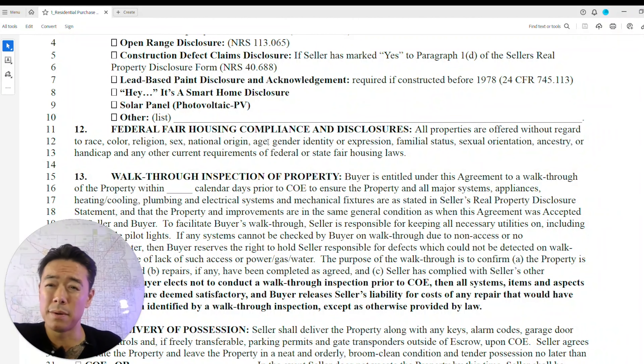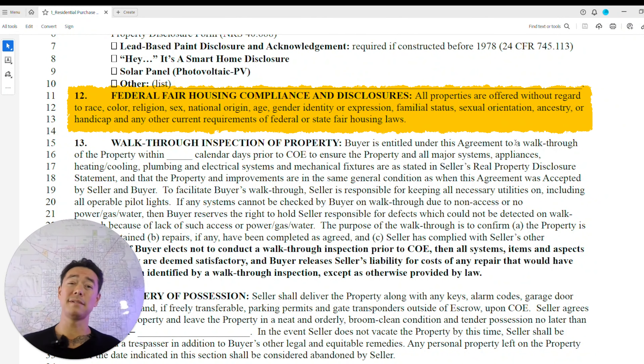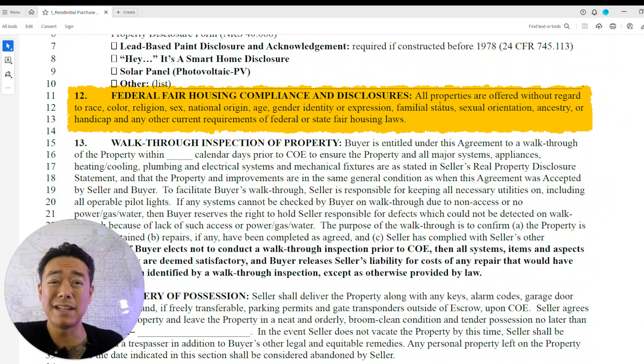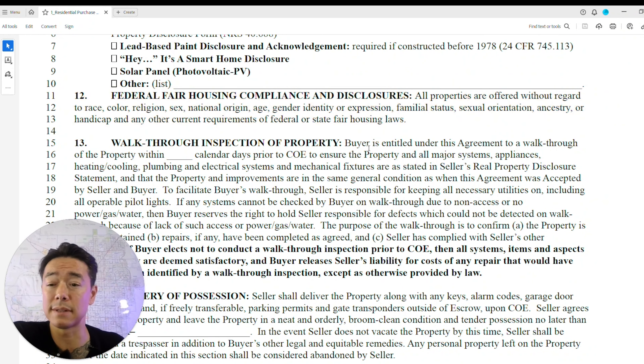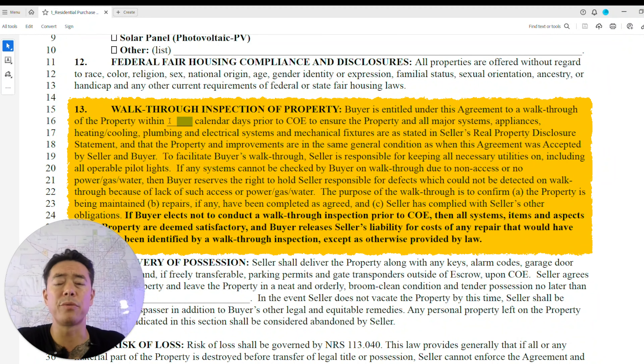The federal fair housing compliance and disclosure section states that you cannot be discriminated against for race, color, religion, sex, national origin, age, gender identity, familial status, sexual orientation, handicap, or anything like that. All parties must abide by state and federal fair housing laws — no discrimination.